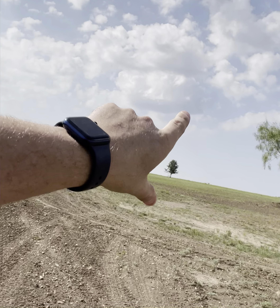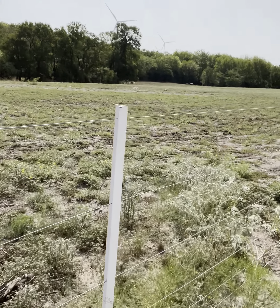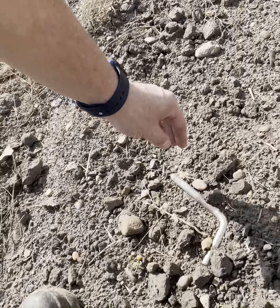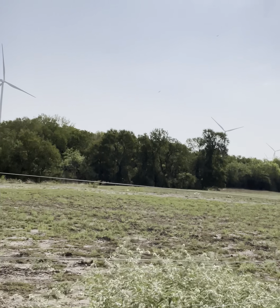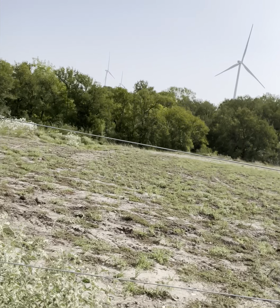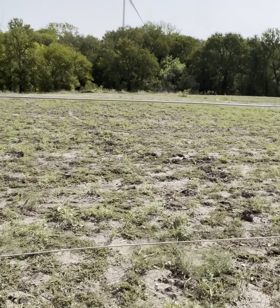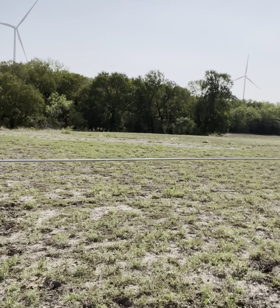Way over there there must be a dead cow because there are probably about 200 buzzards flying around. It looks pretty good though — there are a few grasses that sprouted from when we seeded. The problem is it didn't rain for months and months after we planted everything, so the only thing that came up was weeds. But since the past few rains we've started getting some grasses coming up.